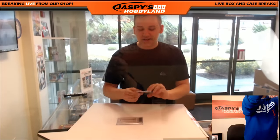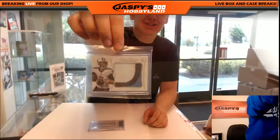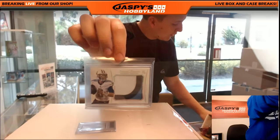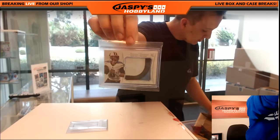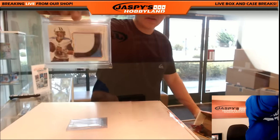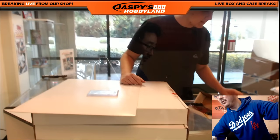The first one is two of 99 Marcus Mariota hat. Is that from Flawless or National Treasures? National Treasures — that's ungraded football. That's Matt S. Matt S has that one. Nice. There you go, Matt. Is that Matt Sobel? Yes.